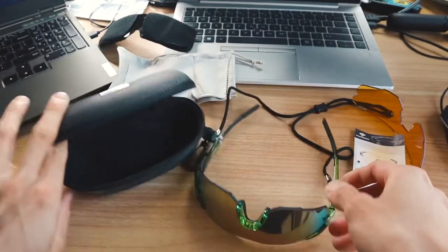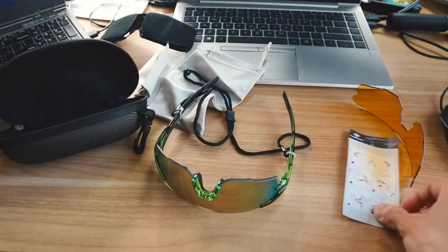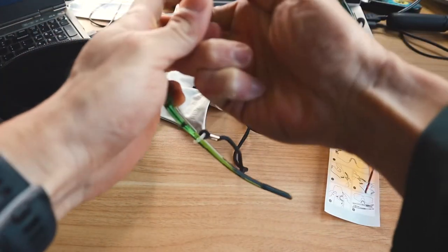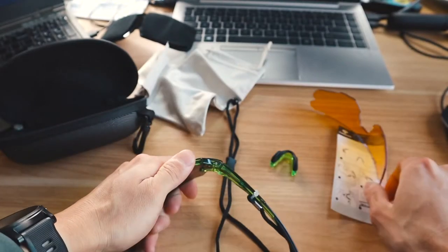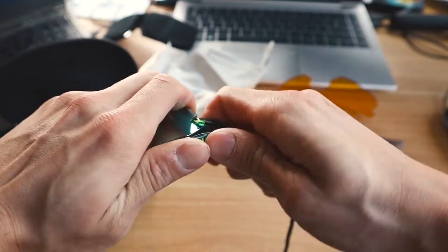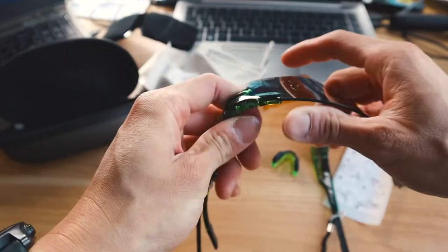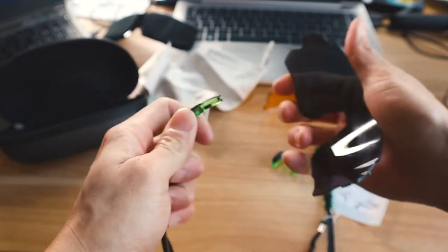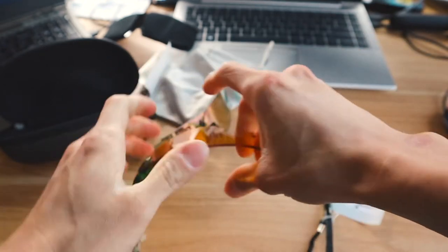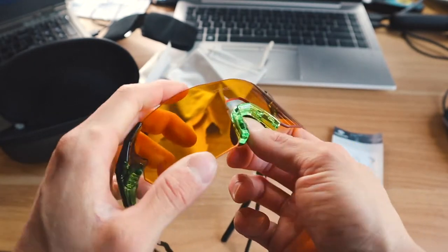Here's the complete set: we have a case, a bag, a cloth, a head strap for the glasses, and two other lenses for this type of glasses. To swap the lens, I take the nose piece off like that, then take this out according to the instructions. Like that, and this one as well. Then you put the new lens in and click it in place, like that. After that, put the nose piece back in and there we go.